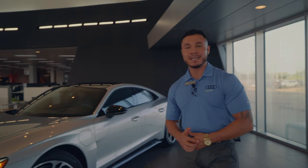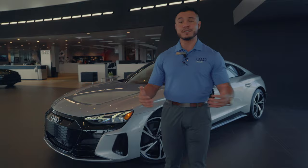Welcome back to the channel. Audi brought a new car into its lineup to compete with the Porsche Taycan and the Tesla Model X. We got the all-new 2022 Audi e-tron GT — one of the first ones here in Houston, Texas at Audi West Houston. Let's take a look and see what this car is all about.